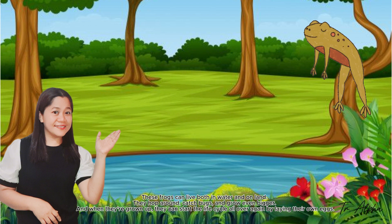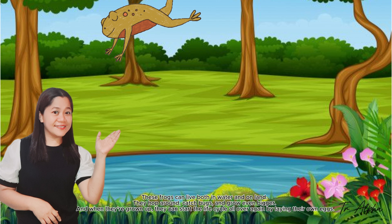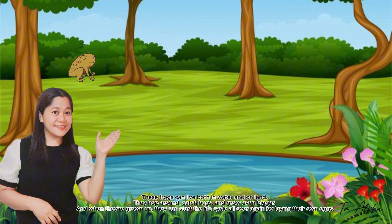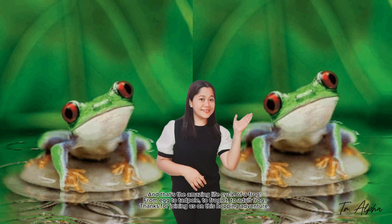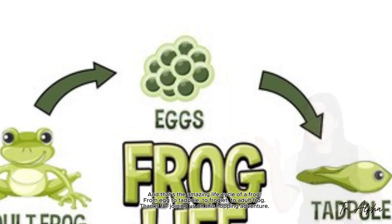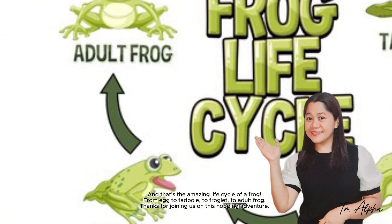They hop around, catch bugs, and grow even bigger. When they're grown up, they can start the life cycle all over again by laying their own eggs. And that's the amazing life cycle of a frog — from egg to tadpole, to froglet, and to adult frog.